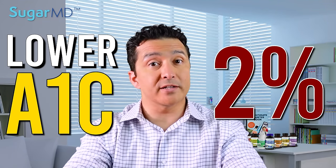Using this simple trick, you can lower your A1C by 2%. The topic of today's video is a simple technique that you may use to lower your A1C by 2%, such as going from 9% to 7% or from 8% to 6%.